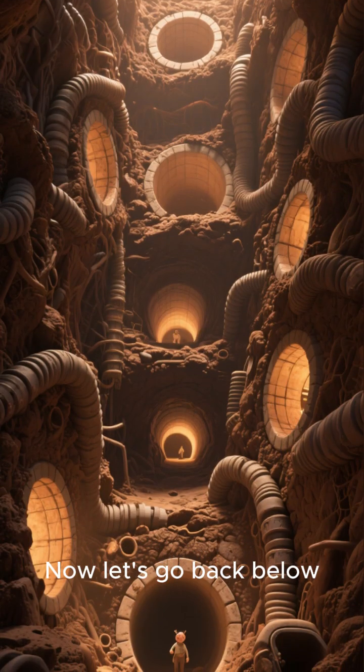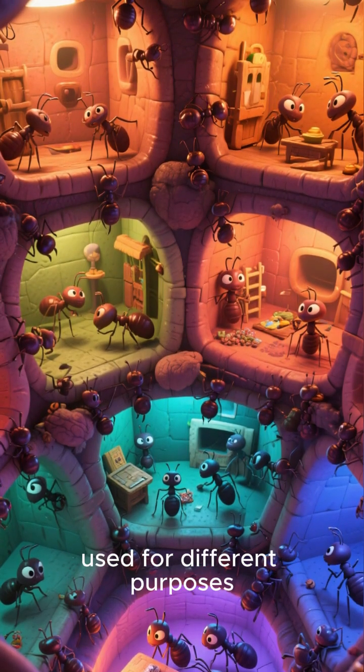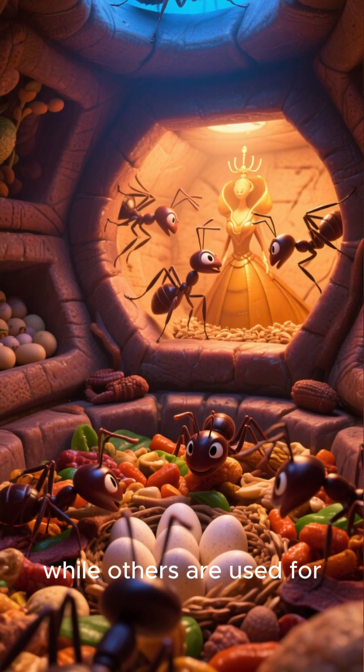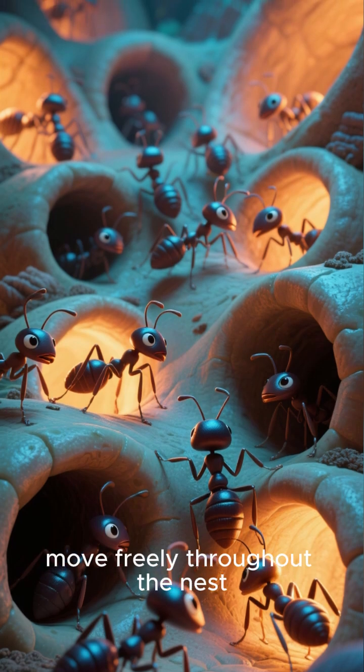Now let's go back below ground and see how the nest is developing. As the ants continue to dig, they create chambers that are used for different purposes. Some chambers are used for storing food, while others are used for raising the queen's eggs. The chambers are connected to the tunnels, allowing the ants to move freely throughout the nest.